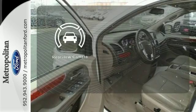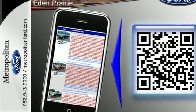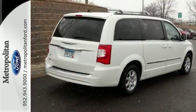The backup camera gives you a clear picture of what's behind you. This well-engineered Town and Country is a safe bet under any conditions for your family's transportation and your peace of mind.